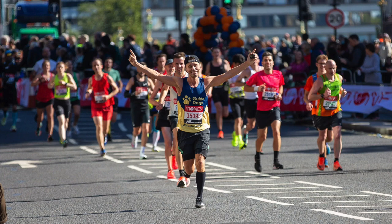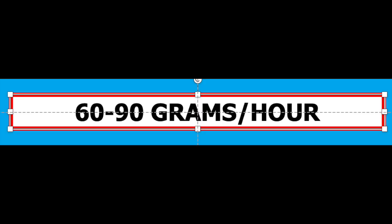During a marathon, glycogen stores have to be maintained, and that requires the intake of about 60 to 90 grams of carbs per hour. There's no point in trying to increase this because the body cannot absorb more than this amount of carbohydrates.